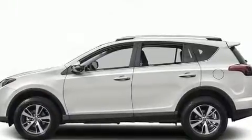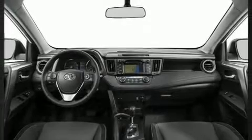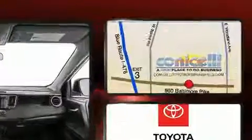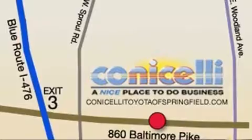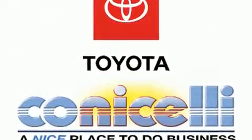Toyota ensures the safety and security of its passengers with equipment such as dual front impact airbags, front side impact airbags, traction control, brake assist, a panic alarm, and four-wheel disc brakes with ABS.